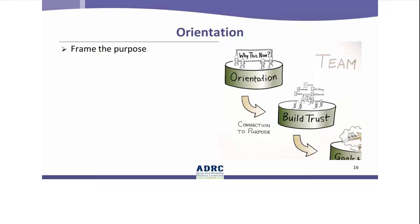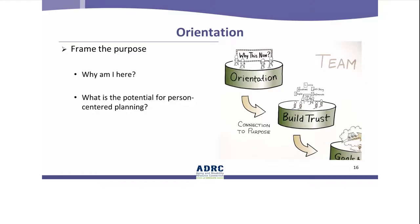A major purpose of an orientation meeting is to frame the purpose of getting together. It involves helping people understand why they are in the room — the reason for the meeting and what they are expected to do. Another purpose is to help participants understand the potential for person-centered planning in their situation. This does not mean giving a lecture on person-centered planning. In Dennis' story, the options counselor will explain that the purpose of her visits is to get to know Dennis and what is important to him — including his routines and what he wants to happen so that he can get a hot lunch when he wants it. The potential for person-centered planning increases when participants understand the purpose of the meeting and recognize there are different perspectives that need to be considered, including their own.